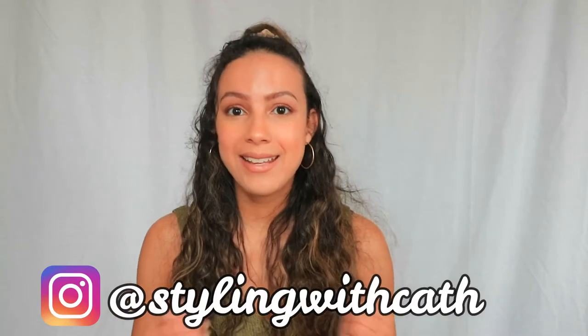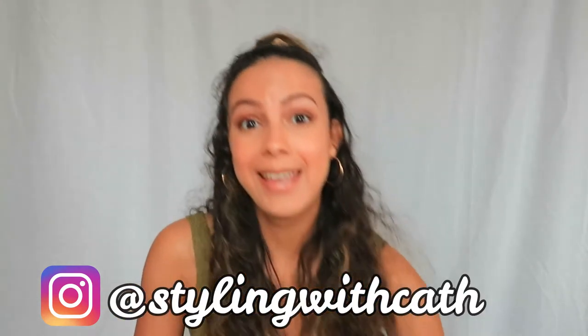Hello guys! If you're seeing my face for the first time, hi my name is Ketty and welcome to my channel! Today I have a summer shopping haul for you guys and it's a special one because it is the first time I bought Shein products!